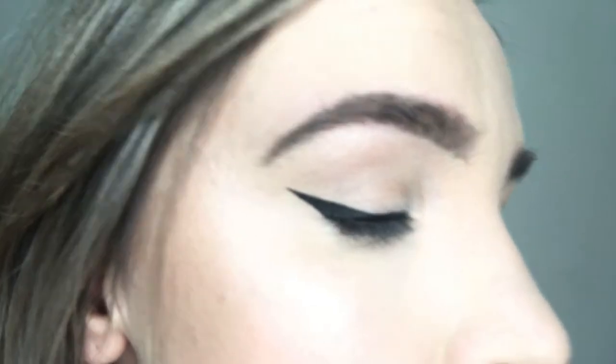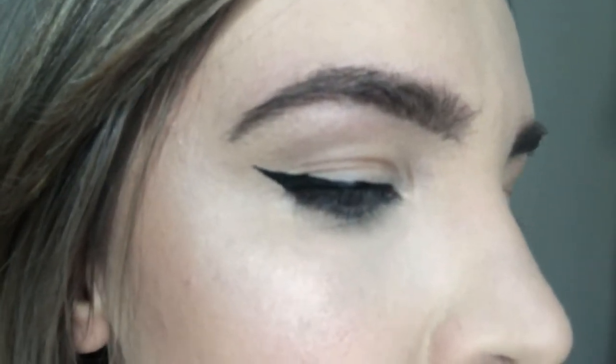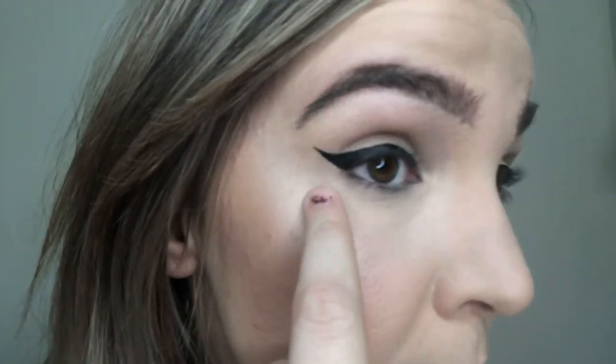Now this side is the Benefit Roller Liner side. As you can see, it's a little less refined — not as clean a finish — because I couldn't get the tip to work as well. It's not as black, and it just wasn't as easy to work with. This side took me probably two or three minutes, and I do cat eyes every single day so they're normally super easy. It's even bleeding a little bit.